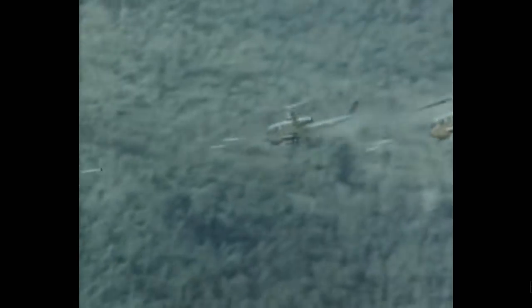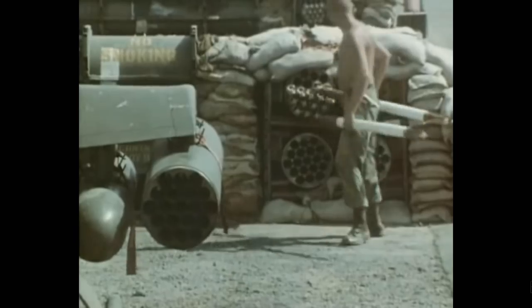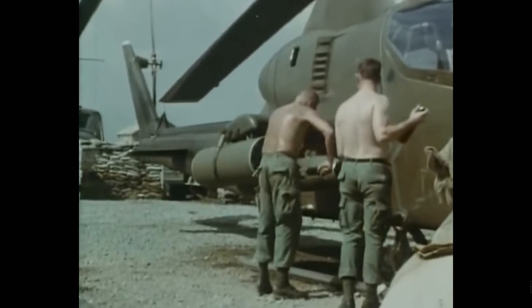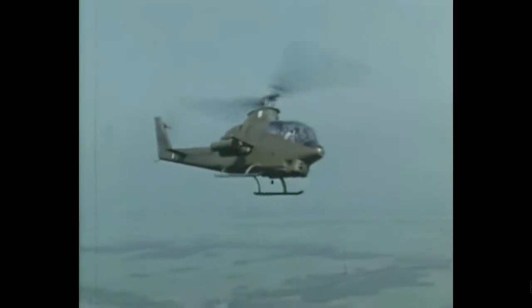The Marines originally used the single engine G model but transitioned to the twin engine J model. They have continually upgraded both Huey and Cobra aircraft and fielded the UH-1Y and AH-1Z versions. One of the most important features of this aircraft is its streamlined shape and lighter weight — the original version had a top speed of nearly double that of the transport helicopters it escorted. This gave it the maneuver firepower to get anywhere it needed to be, support troops, and pull back out again. It was extremely maneuverable, allowing it to operate through the jungle and mountainous terrain of Vietnam and, still applicable today, the mountains of Afghanistan.